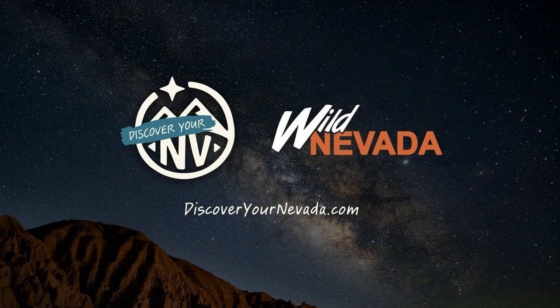To learn more about Nevada, visit discoveryournevada.com or watch Wild Nevada at pbsreno.org.